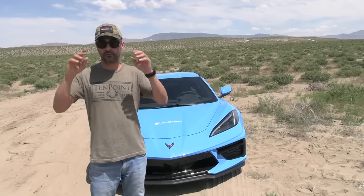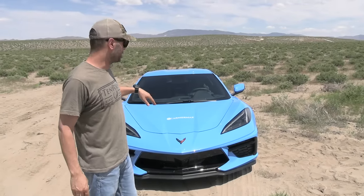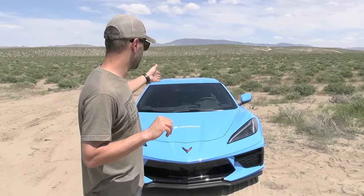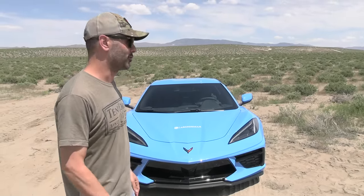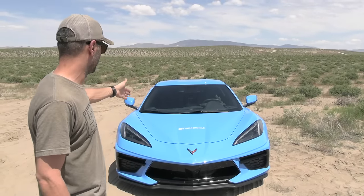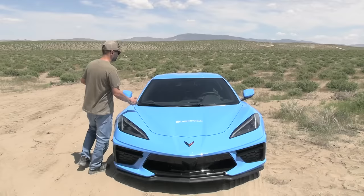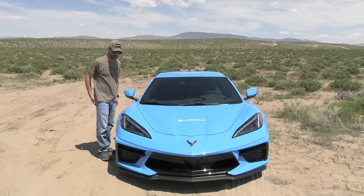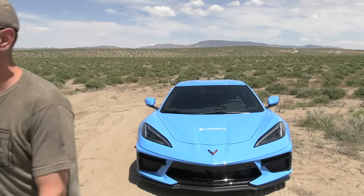We have to cover the paint. Like last time with the Lamborghini, I'm gonna cover the top, the sides, and the hood because I don't want splinters from the bullets hitting the glass and then ricocheting into the paint — that'll make my budget go a lot higher. We'll create a small rectangular space in the middle and just shoot it, and hopefully everything will go right.